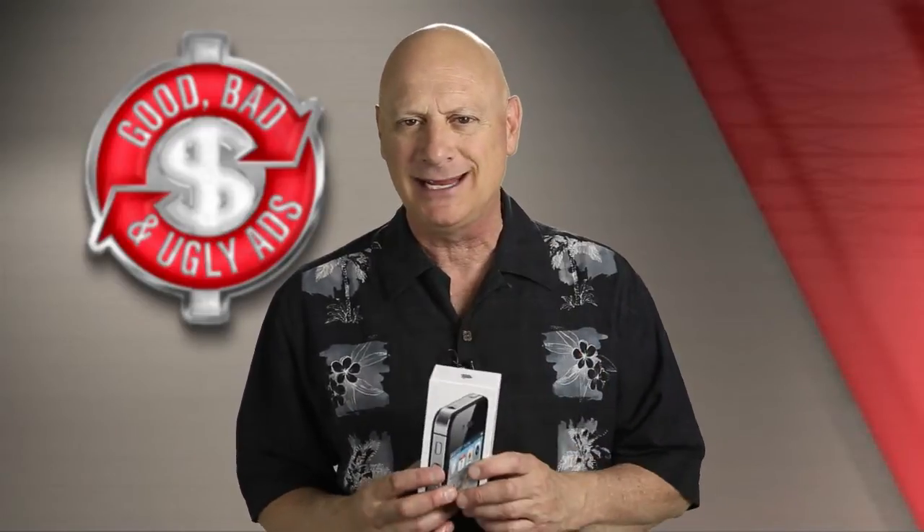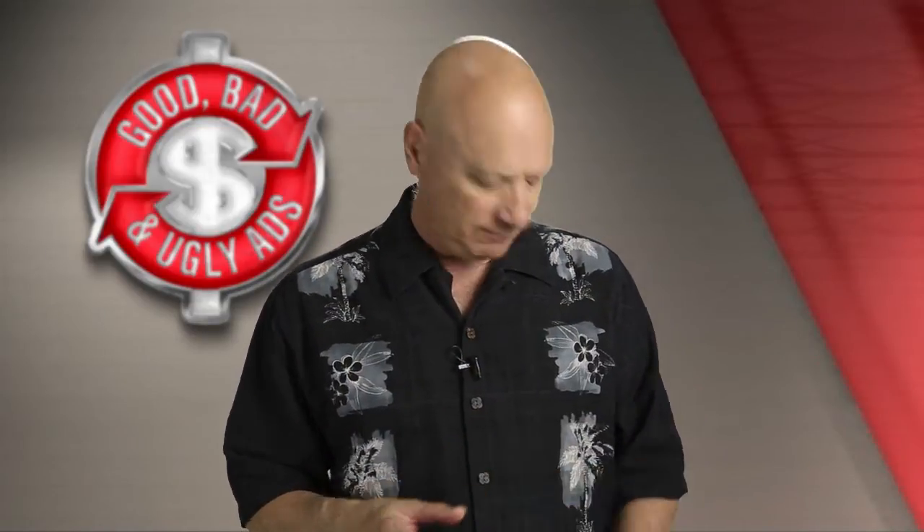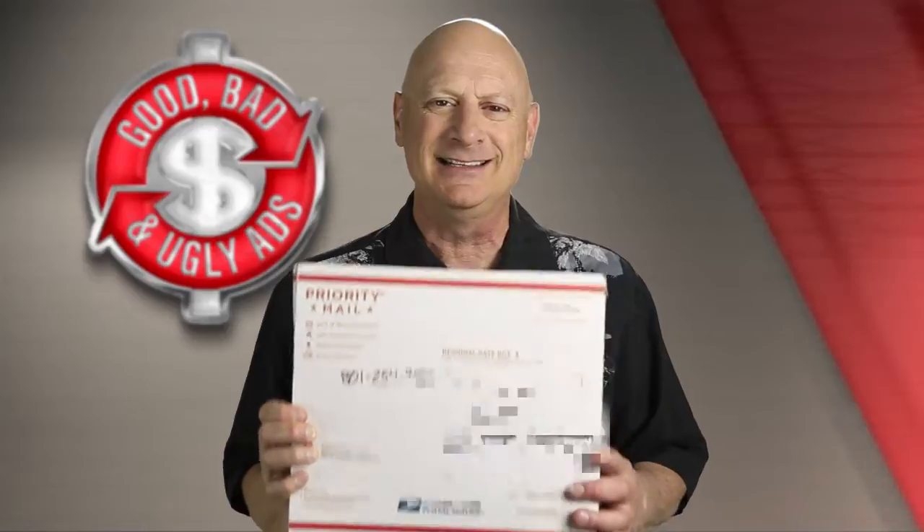Today I want to show you something before we get into our actual specimen, and that is an iPhone package. I won't show you the iPhone itself because it doesn't really matter. What we're talking about today is packaging, and if you've been a fan of the program or a subscriber, you know that I'm a fan not only of Apple products but of their packaging and the meticulous detail they go through to package their product.